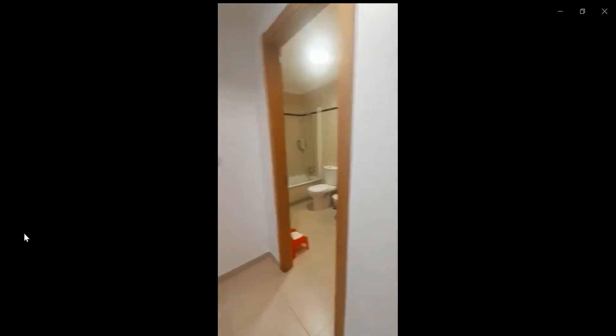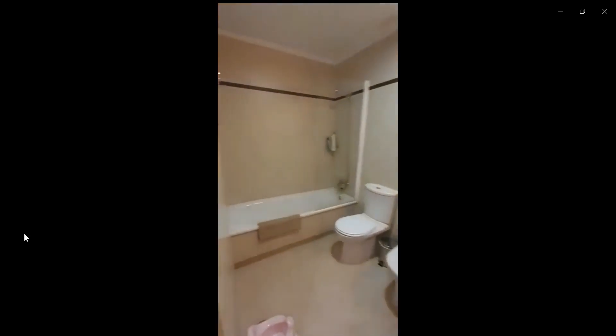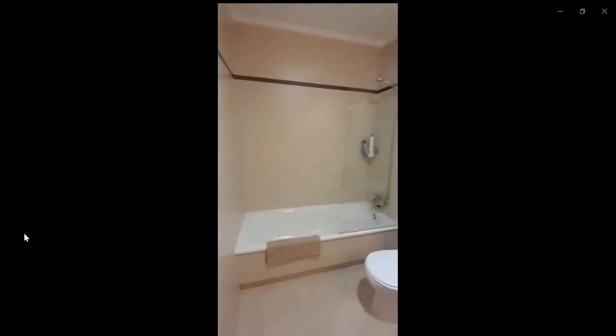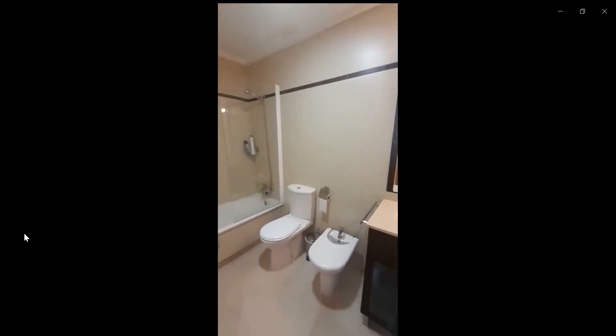Over here, you have the second bathroom. You have a bathtub, a bidet, and also a toilet over there, with a shower mode aside from the bathtub, and also the sink.